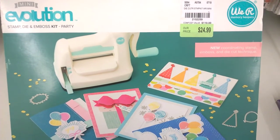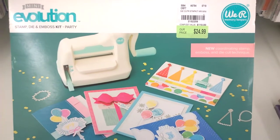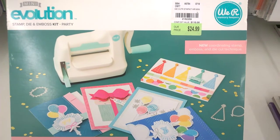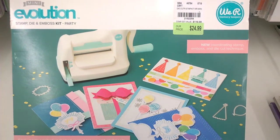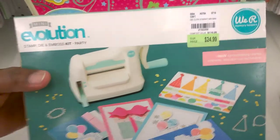Look what's at Tuesday Morning! This is what they sold on HSN for $69, and it's at Tuesday Morning for $24.99. It has all of the goodies on the inside too.